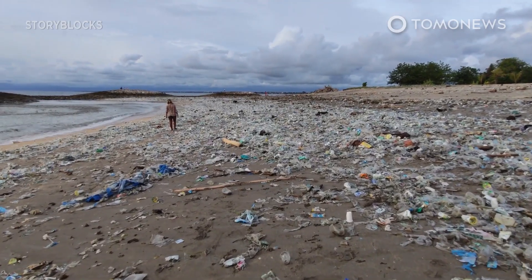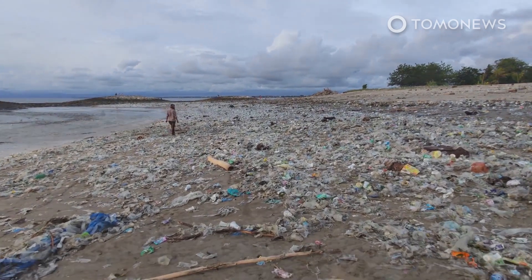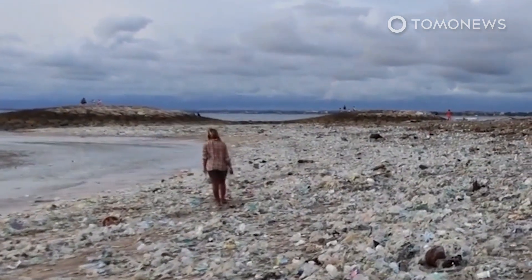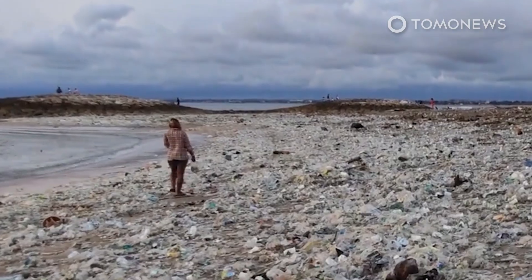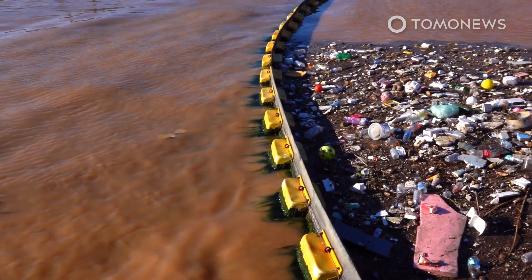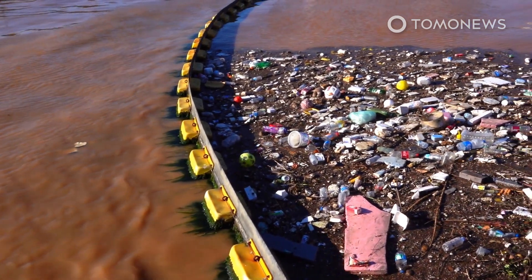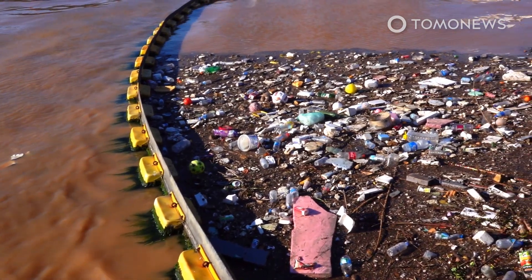Although the Pacific Ocean takes the prize for most polluted ocean in the world, the Atlantic Ocean is not far behind. Much of the Atlantic's non-degradable trash seems to come from the American city of Baltimore, where people don't seem to care where they dump their trash. But one Baltimore native came up with a smart way to trap mountains of trash before they float into the Chesapeake Bay. Here are the details.